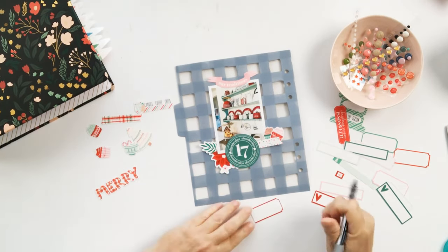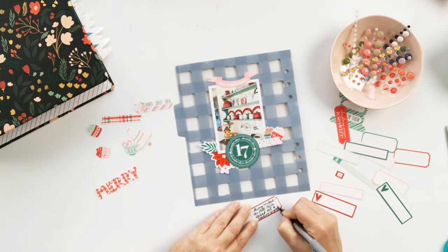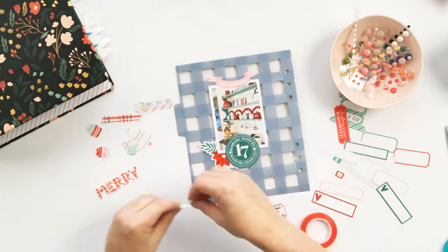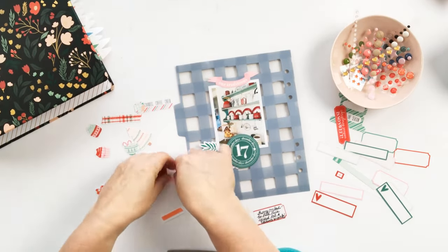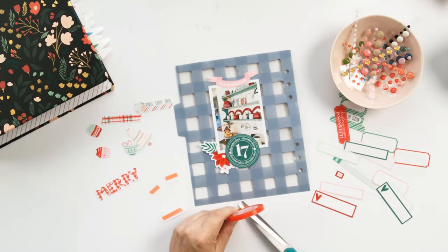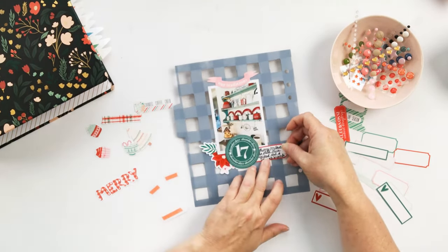I went into the Candy Coated Christmas Collection and pulled a couple of things that I knew would be handy — labels, a couple of little embellishments, particularly the cupcakes and one of the floral embellishments. I've tucked that underneath the 17 on the left hand side. Then I'm going to balance that on the other side of the 17 with a label for my journaling and a couple of other little things. I also added the pink banner at the top.